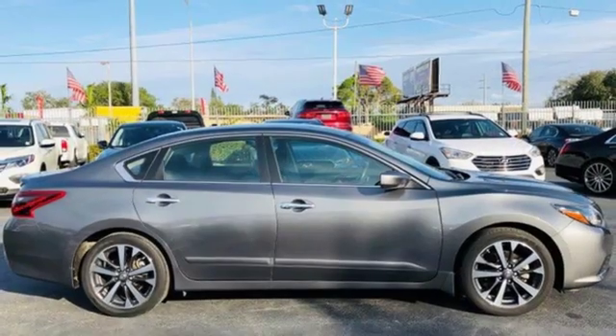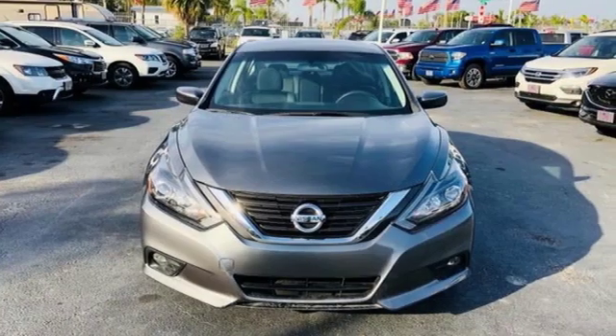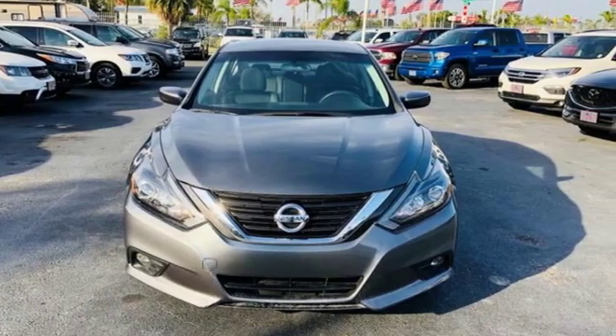Active grille shutters, sports suspension, and i4 engine. Nissan, built for the human race. Hurry in today for a test drive.